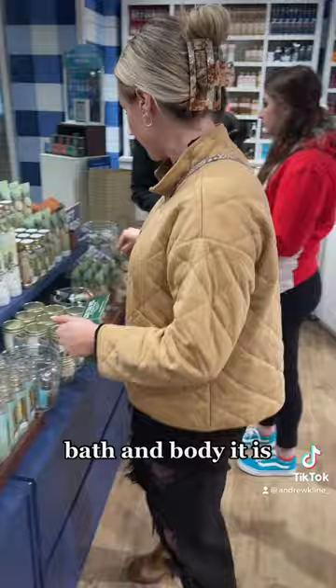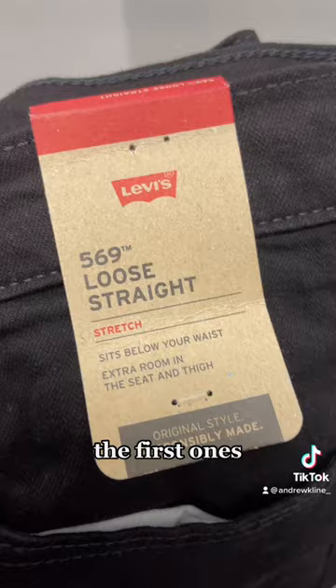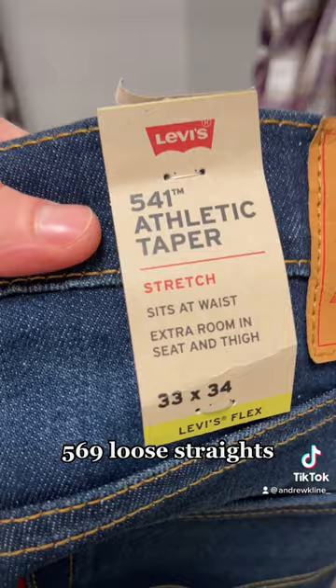Madison's with me — Bath and Body Works, this happens to be my favorite store, really happy to be here. Now at Levi's, they had some pretty sweet jackets so I had to show those.